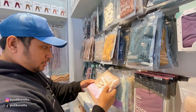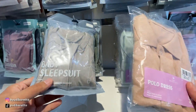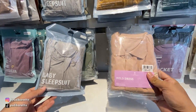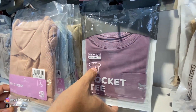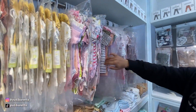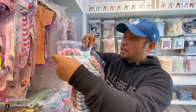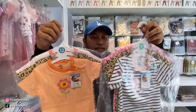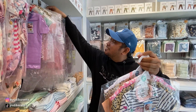Nah ini juga ada polo dress. Kalau ini baby sleep suit untuk tidur ya. Ada yang pakai pocket, jadi ada saku. Di sini juga ada baju-baju lainnya. Oh ini satu set ya, belinya kita bisa satu set gini, warnanya beda-beda.